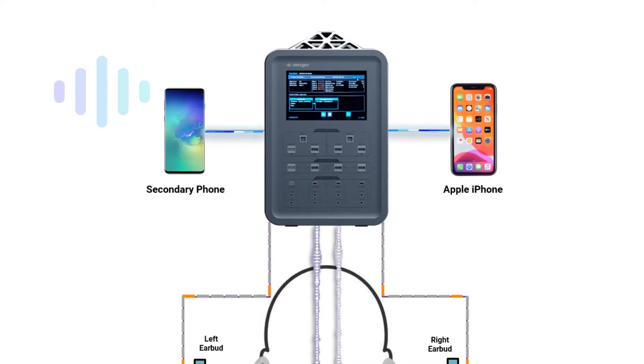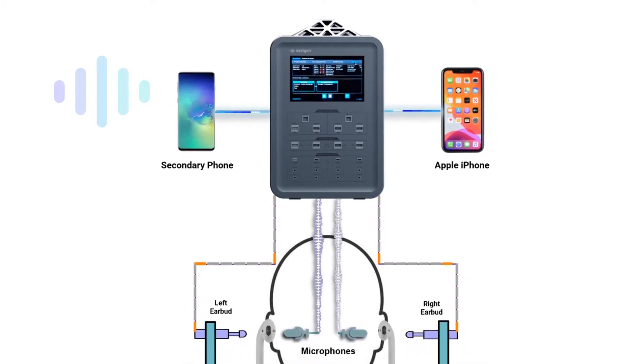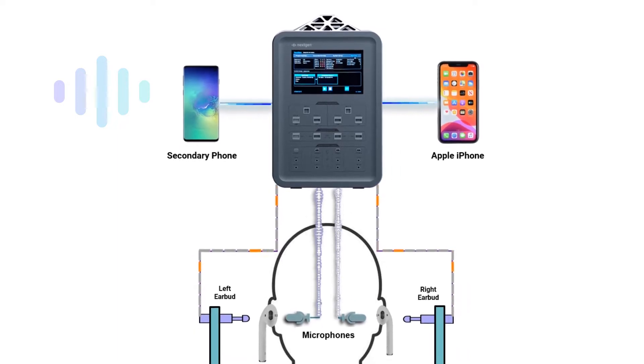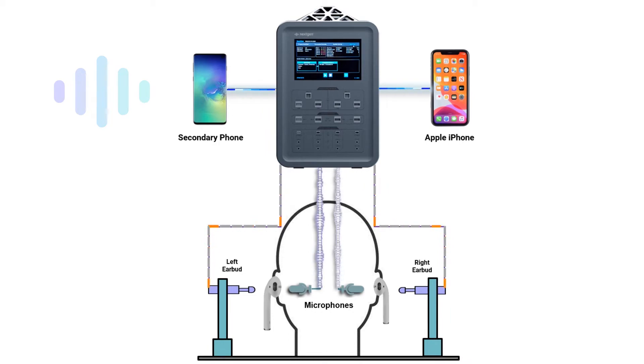This schematic diagram shows the automated test setup. NextGen Atom controls and automates the mobile phone user interface and activates the earbud sensors, while monitoring the earbud audio via the acoustic head.